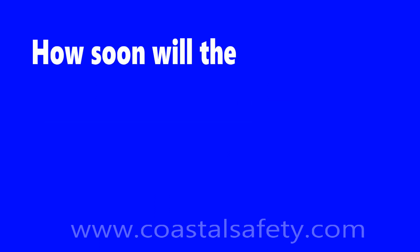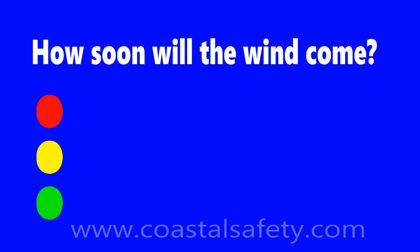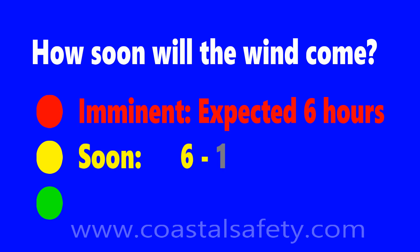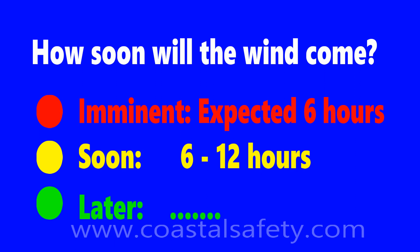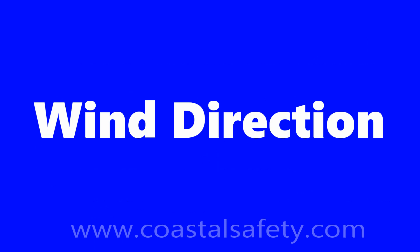Let's talk about the timing terms used. You can think of this as a traffic light. Imminent means within 6 hours — whatever they say is imminent, we expect that weather within 6 hours. Soon means 6 to 12 hours from time of issue. And later means after 12 hours. So: imminent, soon, and later — 6 hours, 6 to 12 hours, and more than 12 hours.